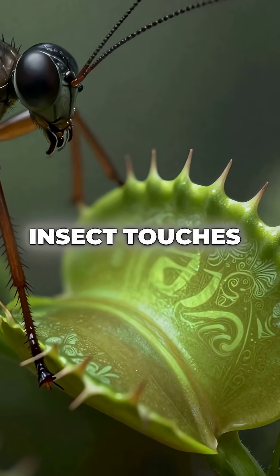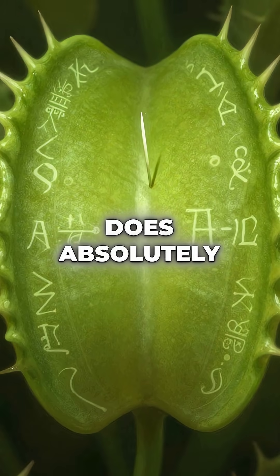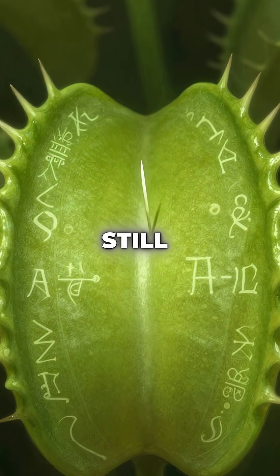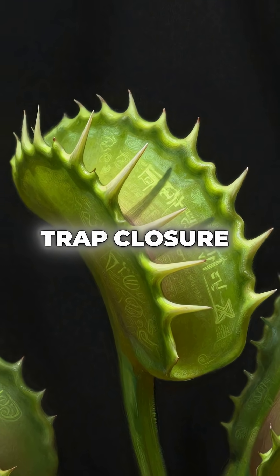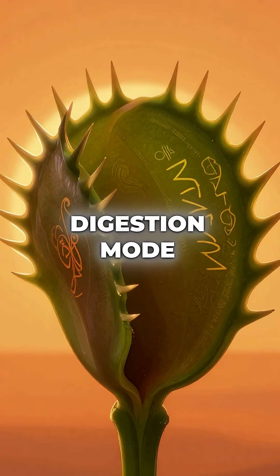When an insect touches their trigger hairs, the plant starts calculating. One touch does absolutely nothing — the plant stays completely still. Two touches trigger the production of digestive enzymes. Three touches begin the trap closure process, and five touches activate full digestion mode.